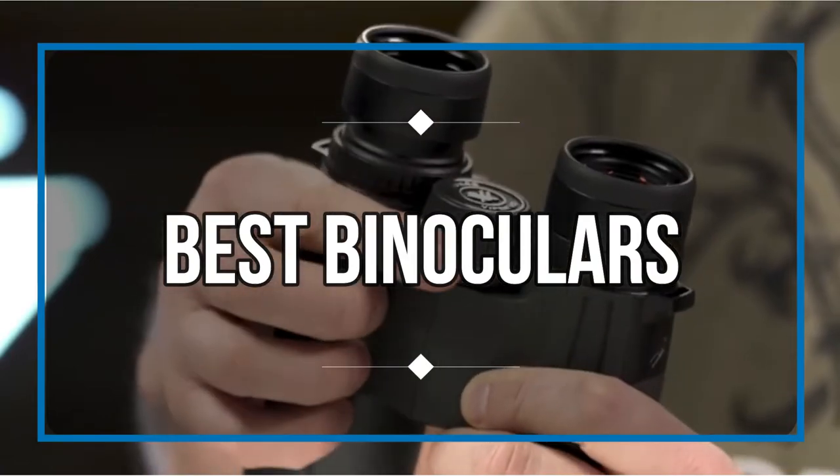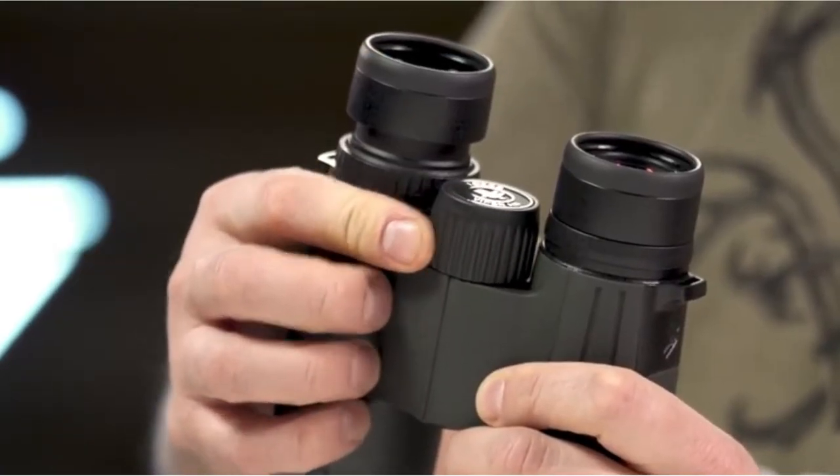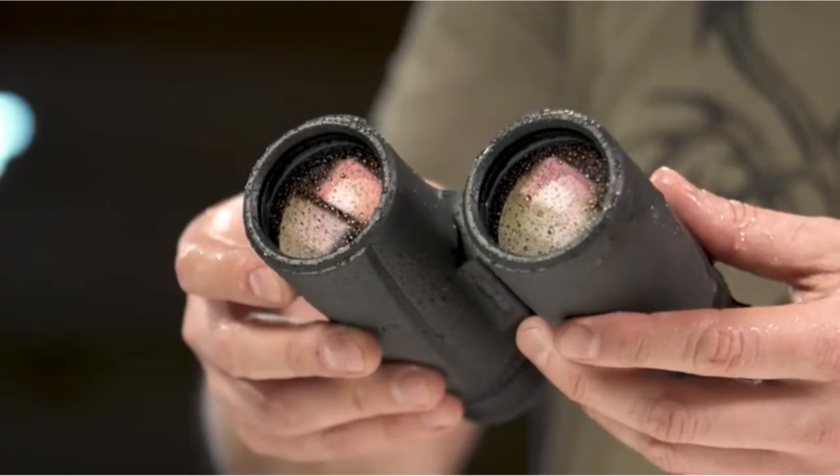We are bringing you the top 5 best binoculars in this video. They are proven to be some of the best in the market. Let's find out why.